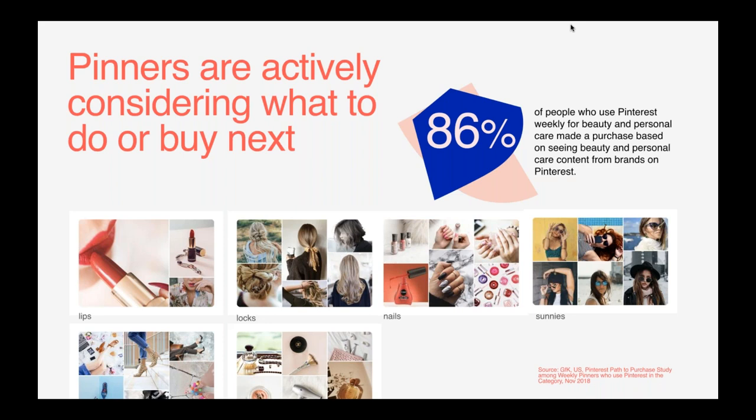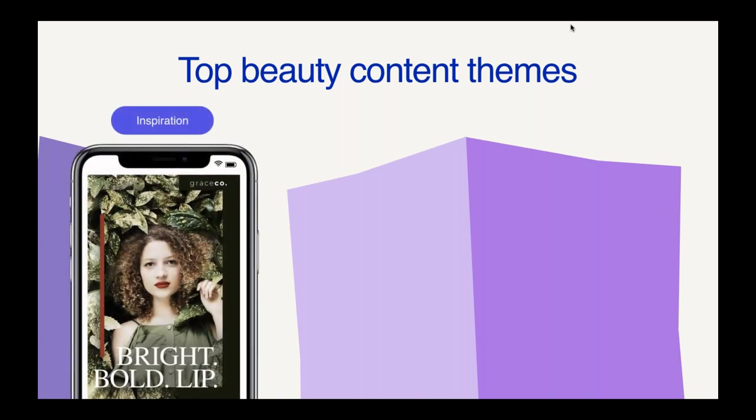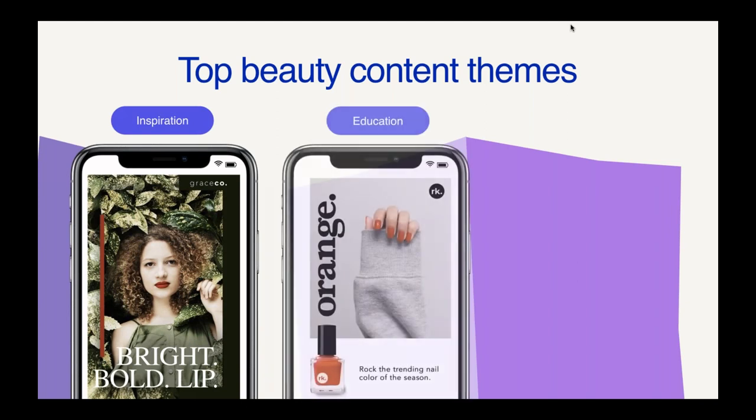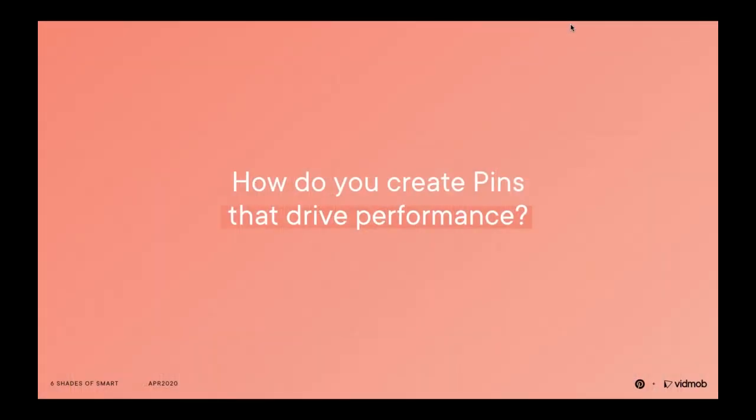For beauty brands, Pinterest is a great driver of new customers. Now that you understand the pinner mindset and what they're looking for from beauty brands, we'll transition to the creative conversation. The top beauty content pillars that do best on Pinterest are: inspiration around new looks, moments, and trends using really beautiful imagery; education and tutorials to help pinners get the look, where video does really well; and product discovery, where you can show product range, color, product benefits, and drive to shop. Video consumption has increased drastically on the platform and it's a really great canvas to tell your story.